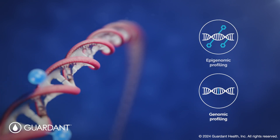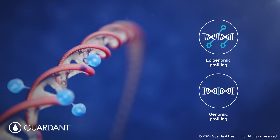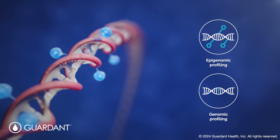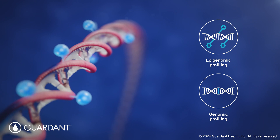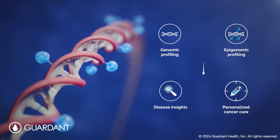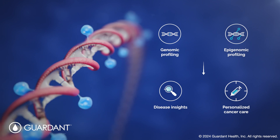Epigenomics is the study of epigenetic changes, such as DNA methylation, that go beyond the genetic code, allowing us to see another side. This video explains why epigenomics matters and how it can be incorporated into precision oncology.